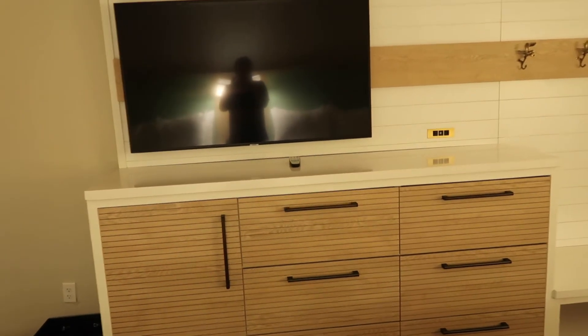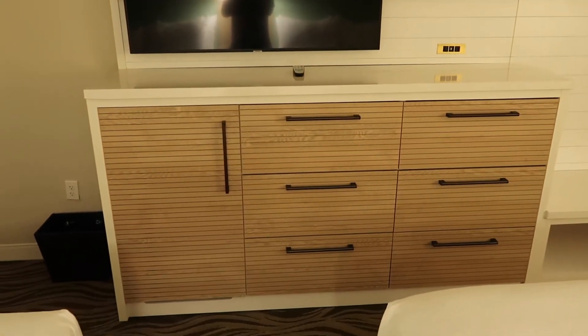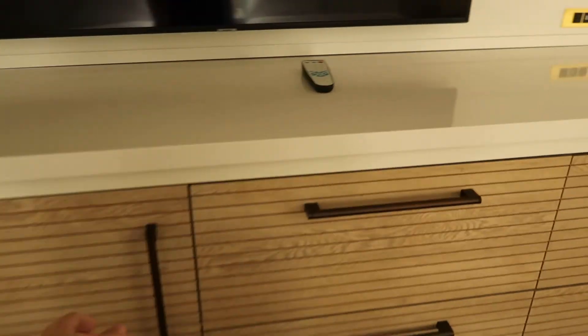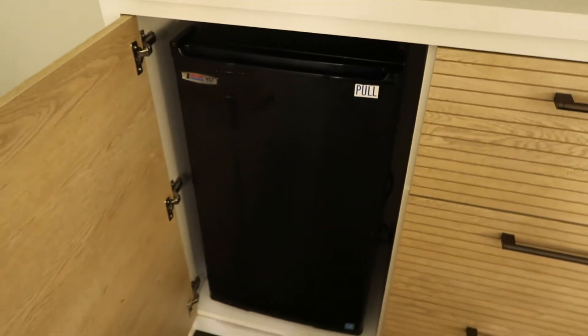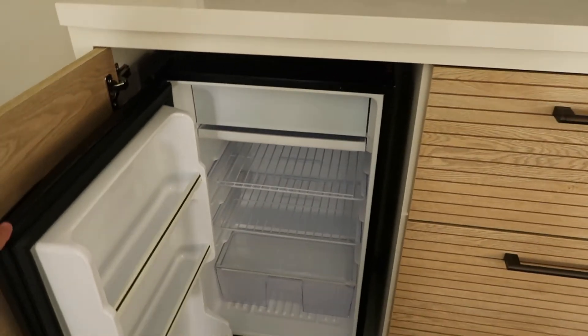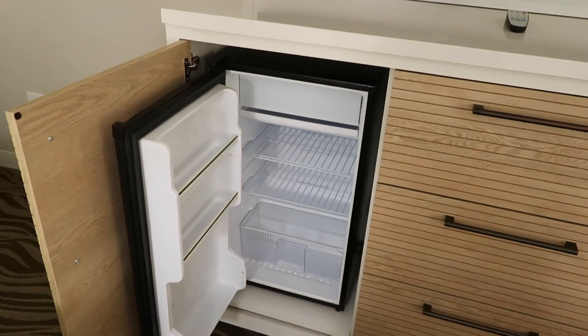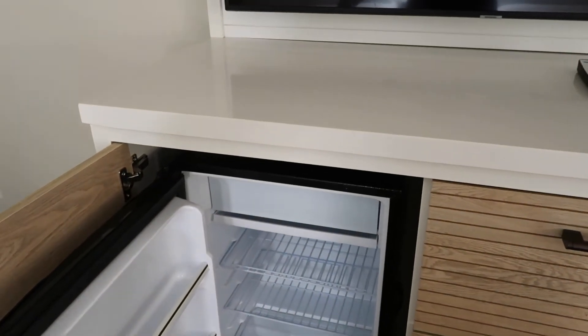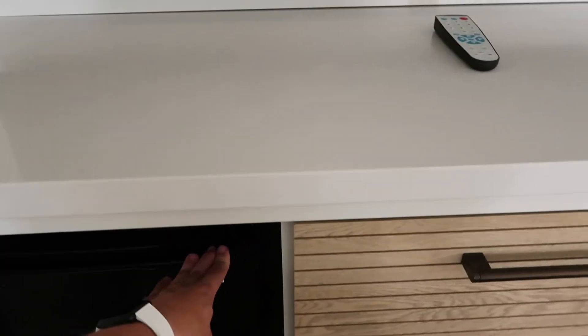Turning around completely, we have the entertainment center, which has some nice wooden slats. There is what I'd assume is a mini fridge — a very large mini fridge — with a little freezer component. That's another plus, since Disney resorts are getting rid of those and we didn't have a freezer component at the Dolphin.